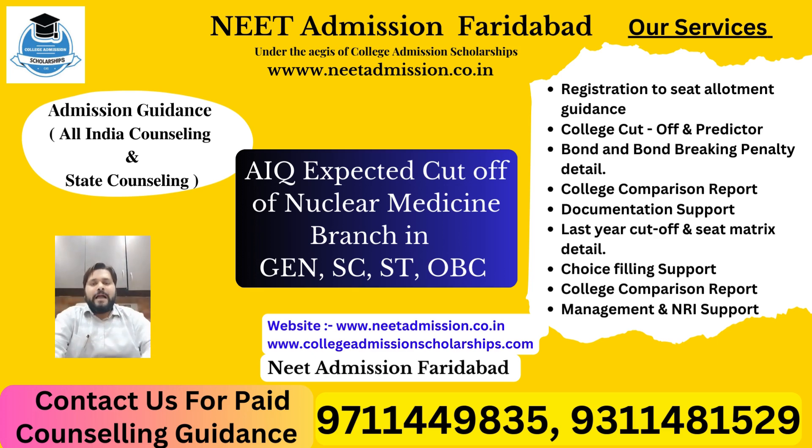Before starting today's topic, I would like to suggest — please subscribe to the channel if you have not. If you want to avail our paid services for counseling, you can do that. We will guide you throughout the process right from registration till seat allotment. We will tell you which branch you will get based on your expected marks, your category, your domicile, and your budget.